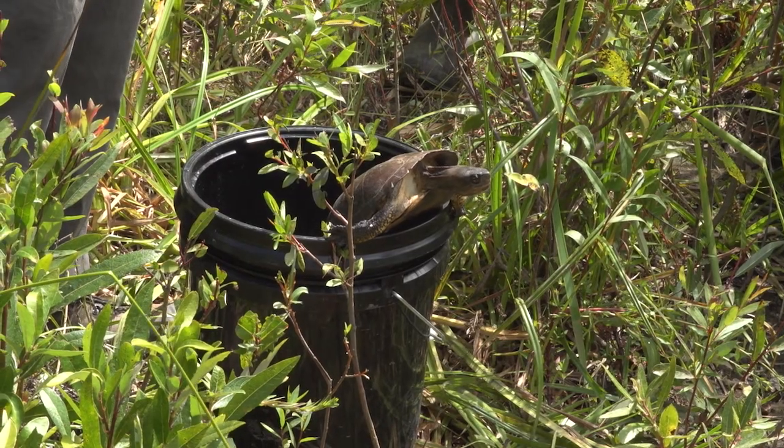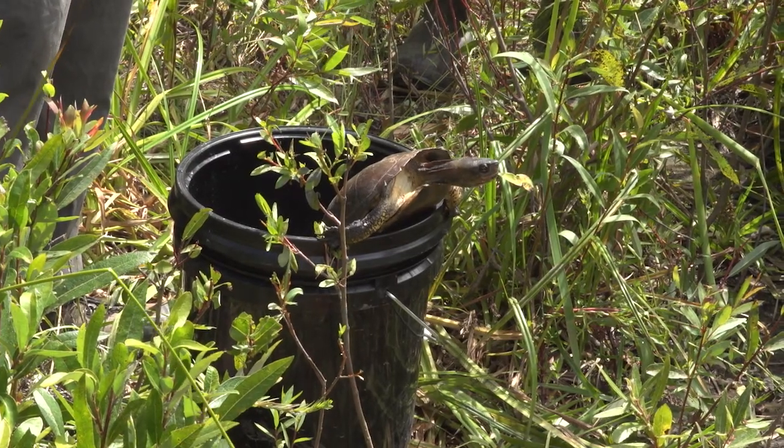We had nine pond turtles and one slider. That's a pretty good haul for this small pond with one night of trapping. So we're excited to come back and keep doing our thing.